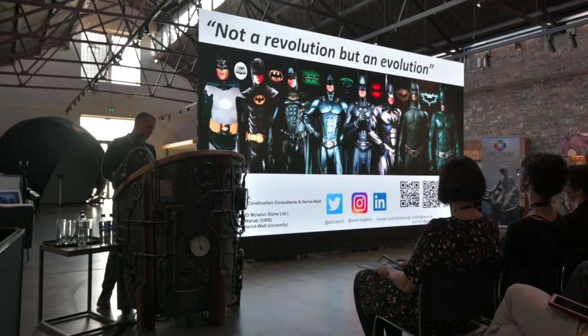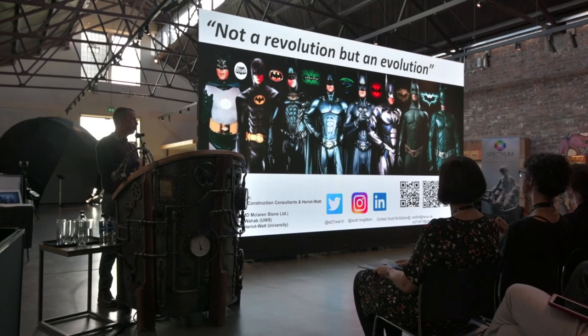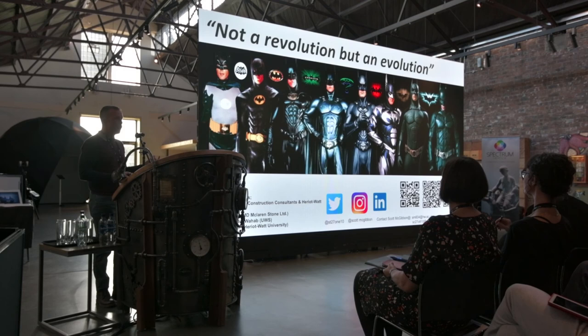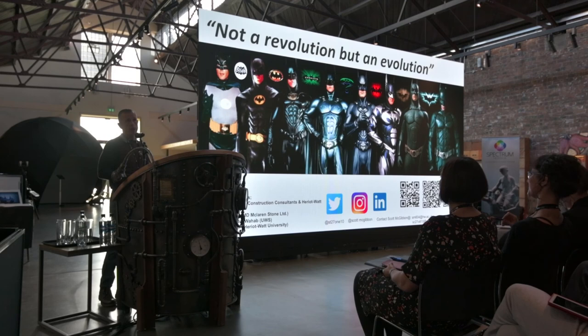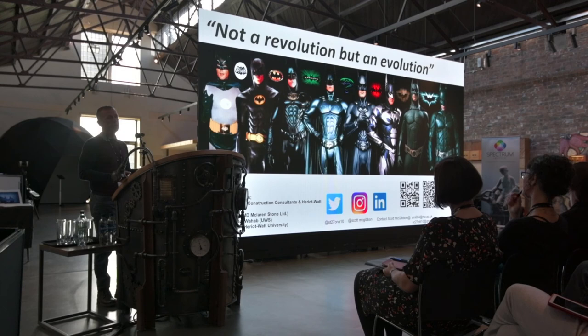Just to finish, I believe we're on the verge of an evolution — not a revolution, but an evolution from tradition into the modern world. I've put a picture here of Batman, one of my favourite characters. If you think where he was in the 60s — the ill-fitted, slightly overweight superhero — to the iconic Dark Knight of today, the lean, mean, highly efficient machine. That's where I think we should be looking to take historical building repair. We need to harness digital technologies to overcome a lot of the challenges. Thank you.